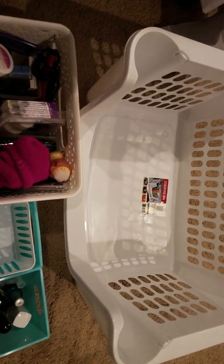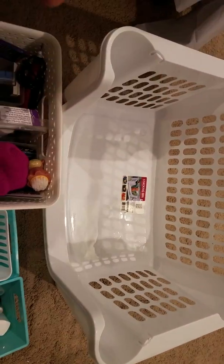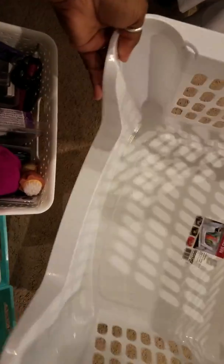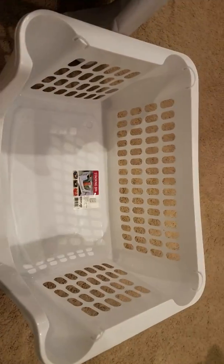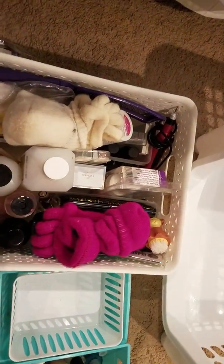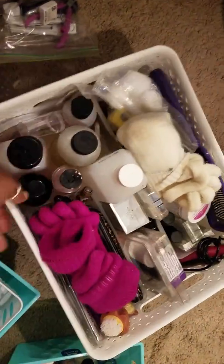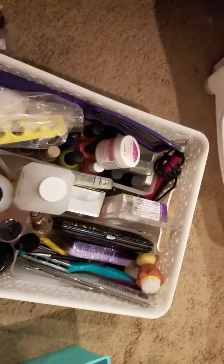I just decluttered my stacking basket that I use for all my pedicure stuff. You can see how big this basket is — it's huge. If you know about Target baskets, this is what I minimized it down to. I went from that big basket to this, and I still have all my pedicure stuff in here.